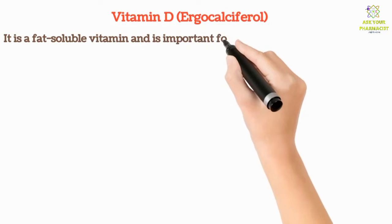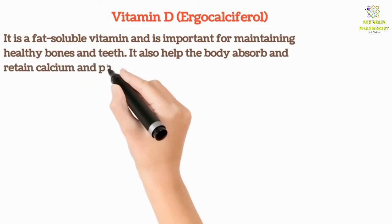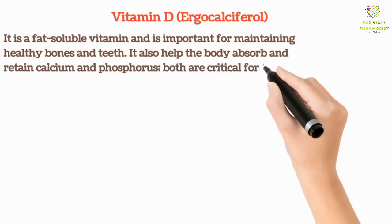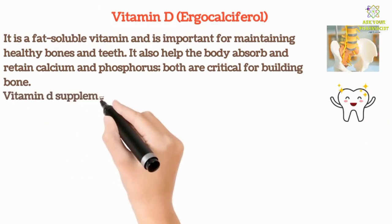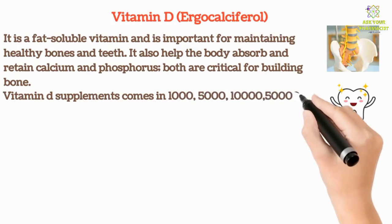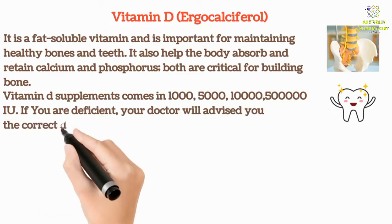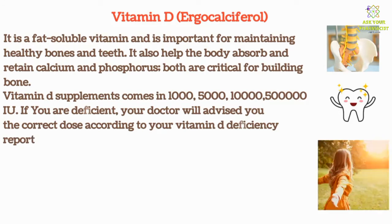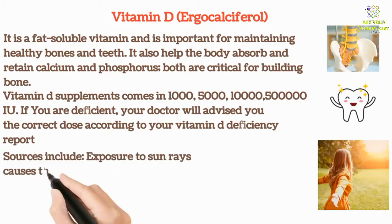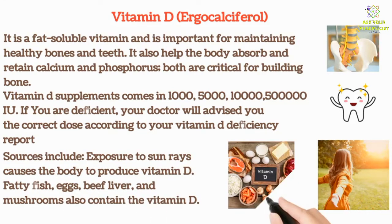Vitamin D is a fat soluble vitamin important for maintaining healthy bones and teeth. It also helps the body absorb and retain calcium and phosphorus, both of which are critical for building bone. Vitamin D supplements come in 1000, 5000, 10,000, and 50,000 IU. If you are deficient, your doctor will advise the correct dose based on your report. Sources include sun exposure, fatty fish, eggs, beef liver, and mushrooms.